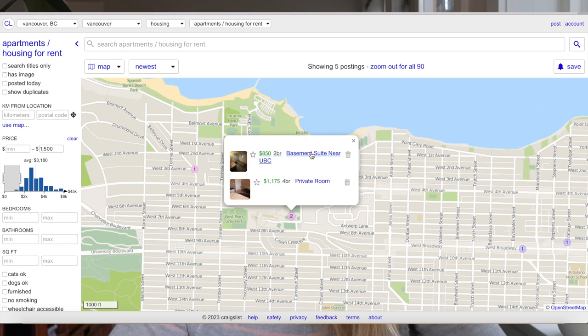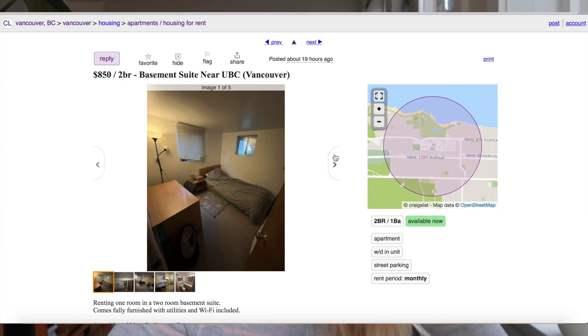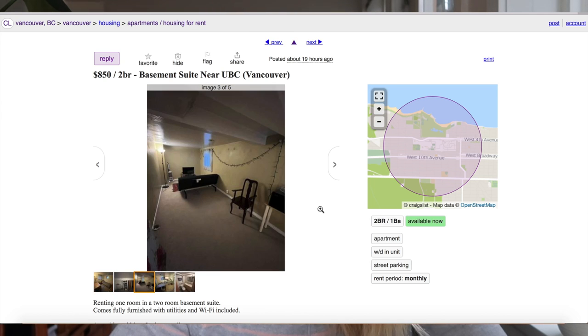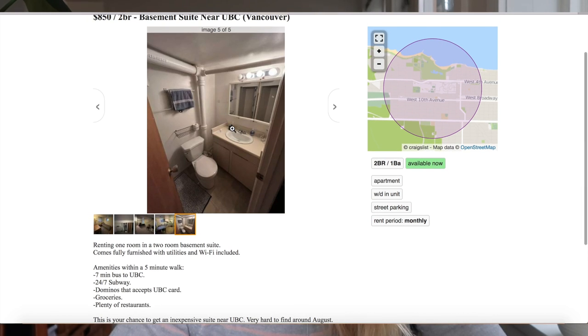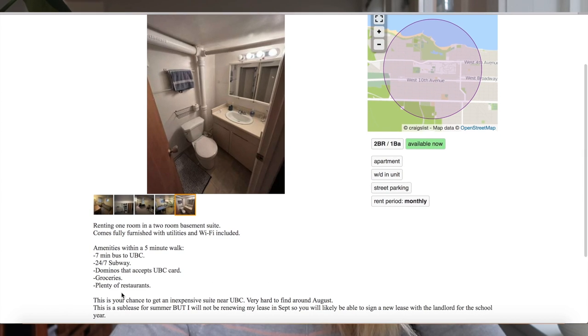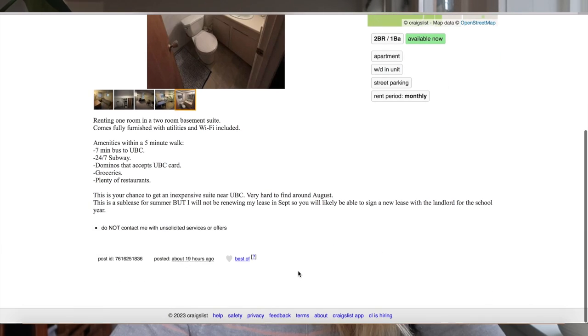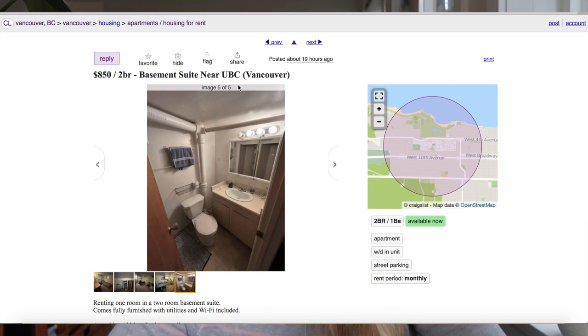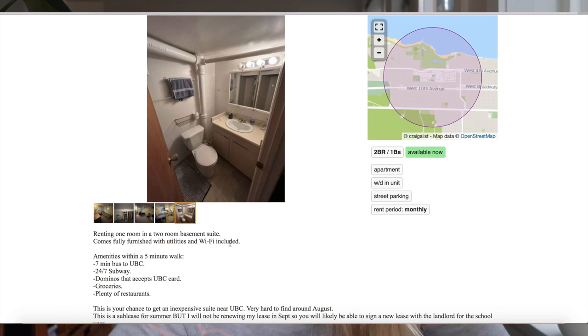Okay — basement suite near UBC. Let's have a look. That's what $850 gets you here in Vancouver. So it's renting one room in a two-bedroom basement suite — you're sharing with another person, sharing bathroom and everything. It comes fully furnished with utilities and WiFi included. It gives you where it is. It says it's available now, and I think because the school year starts in September, they're saying to get in early.